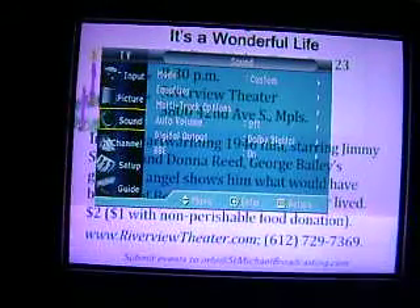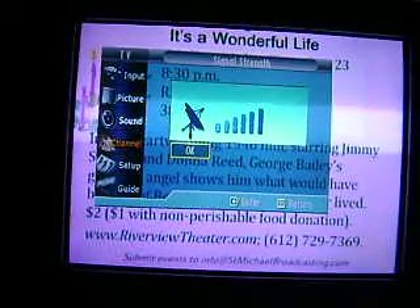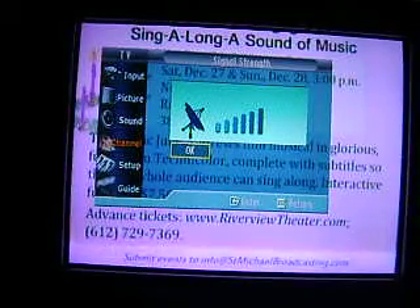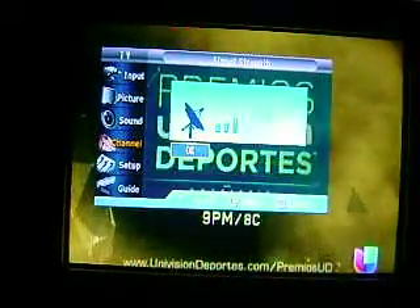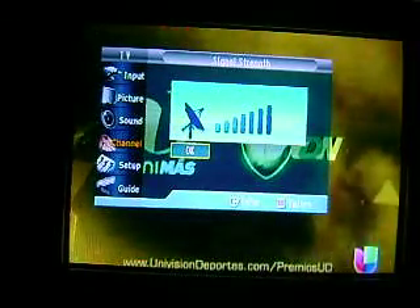I'm going to go to channel 16, a low-power station — a 15-kilowatt station on the UHF band, RF-16. That's six lines there. And then we'll go to the Spanish channel. I think that would also be 15 kilowatts, and they're at seven lines.